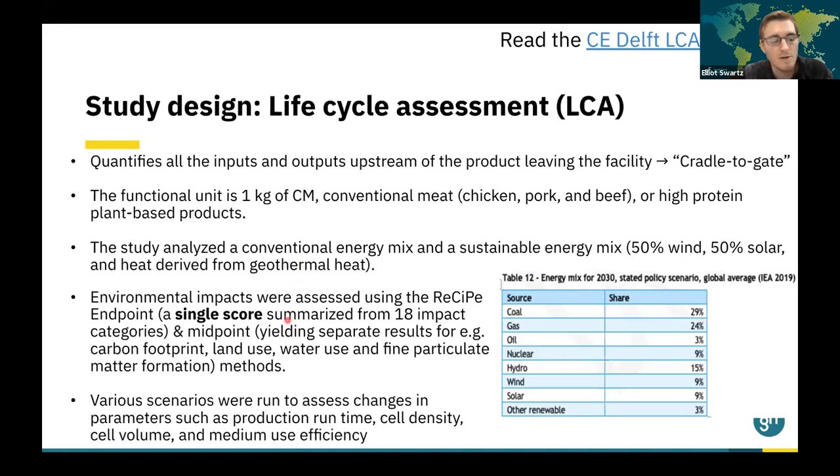The LCA also ran various scenarios to assess how changes in key parameters — such as the production runtime, cell density, cell volume, and how efficiently the medium was used — could affect the environmental impacts of the overall process.